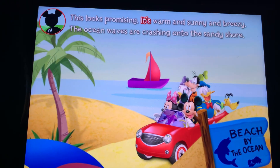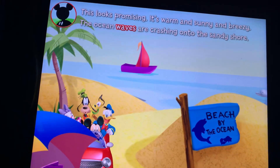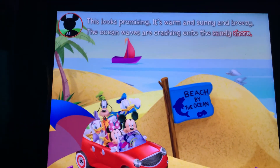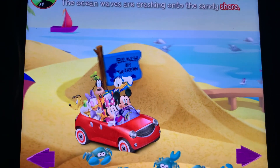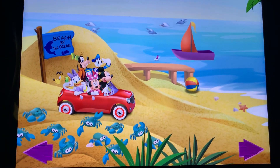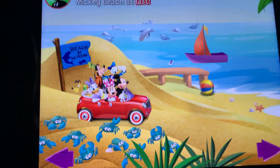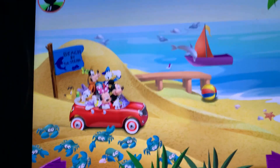This looks promising. It's warm and sunny and breezy. The ocean waves are crashing onto the sandy shore. Well, what do you know? They did it! Mickey and his clubhouse pals made it to Mickey Beach at last. Hot dog! We're here!